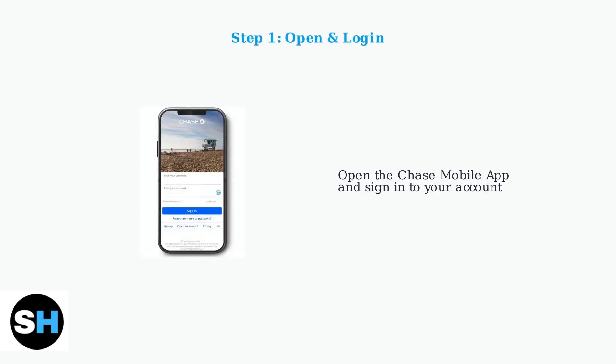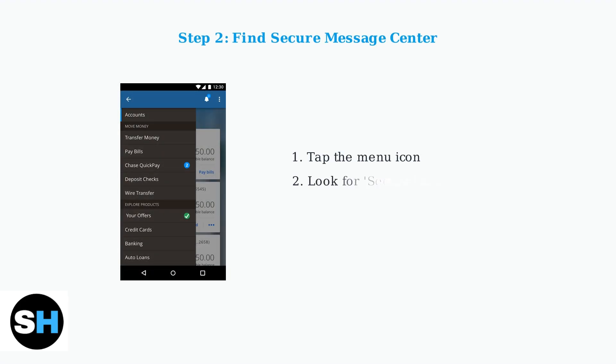To close your Chase account using the mobile app, start by opening the Chase mobile app on your smartphone and logging in with your credentials. Once logged in, you'll need to navigate to the Secure Message Center. This is typically found in the main menu of the app.